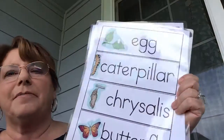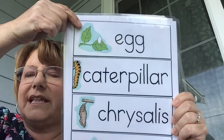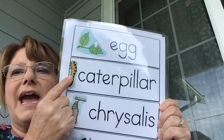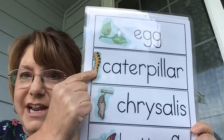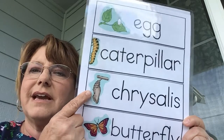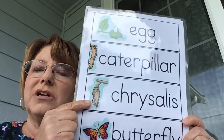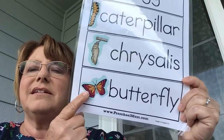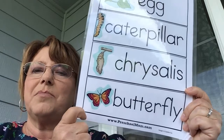First we have the egg — the butterflies lay the egg onto the leaves. Then it becomes a caterpillar. When the very hungry caterpillar is all full, it forms a chrysalis and hangs from a branch, or in our case it hung from the lid of the container.